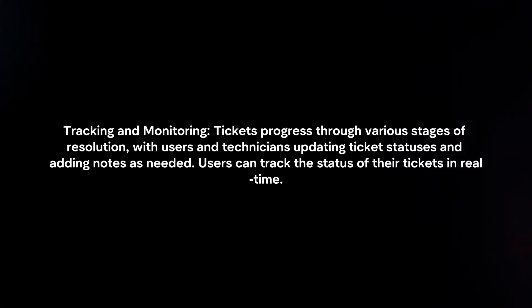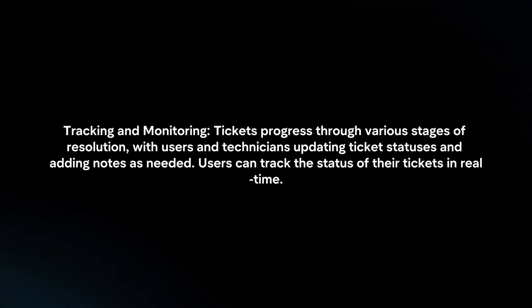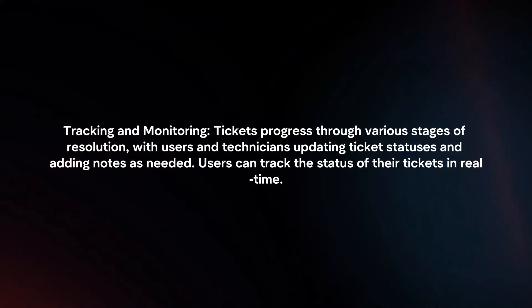Tracking and Monitoring: Tickets progress through various stages of resolution, with users and technicians updating ticket statuses and adding notes as needed. Users can track the status of their tickets in real-time.